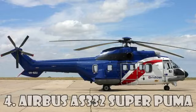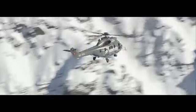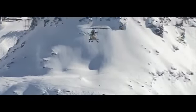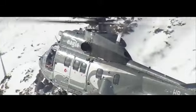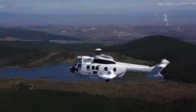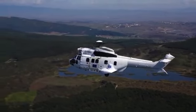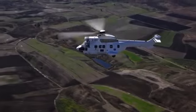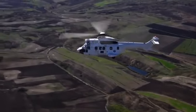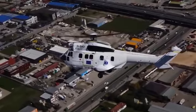The Airbus AS-332 Super Puma is a four-bladed twin-engine medium-size helicopter among the four most expensive helicopters in the world. It was developed by Aerospatial and Eurocopter, now Airbus Helicopters. This is an expanded and upgraded version of the original Aerospatial SA-330 Puma. This helicopter is also called the Airbus H215, and it costs $15.5 million.